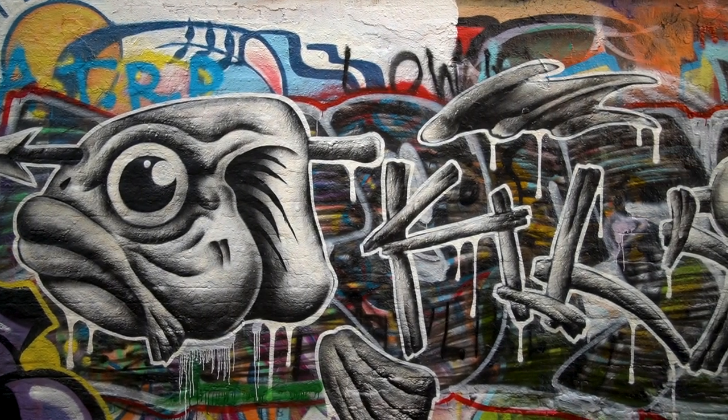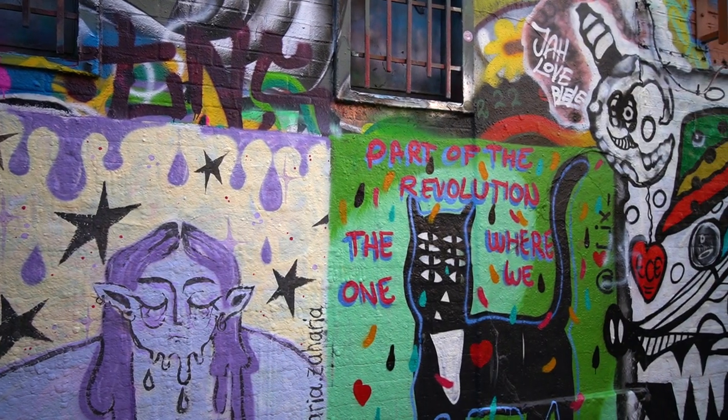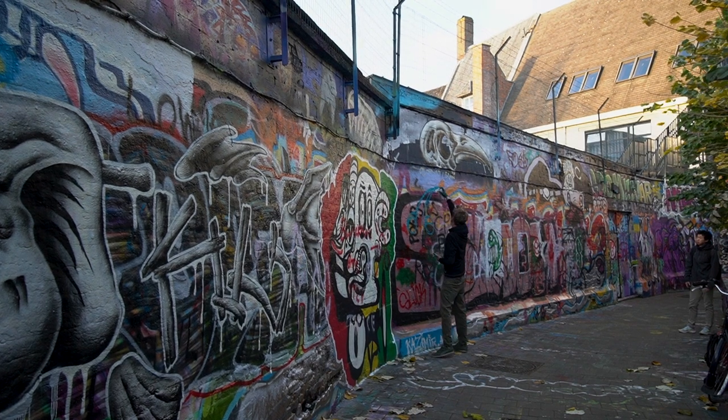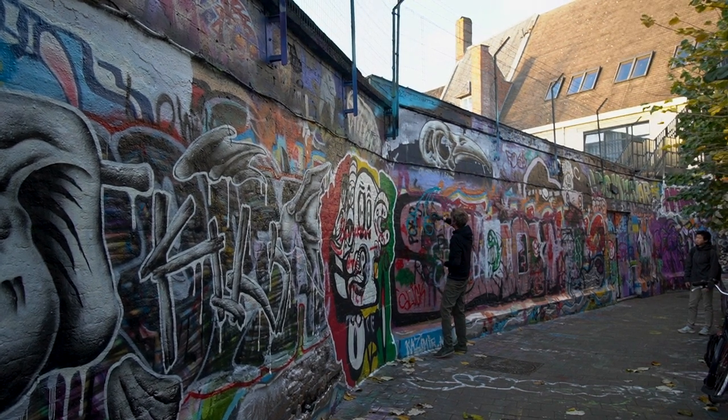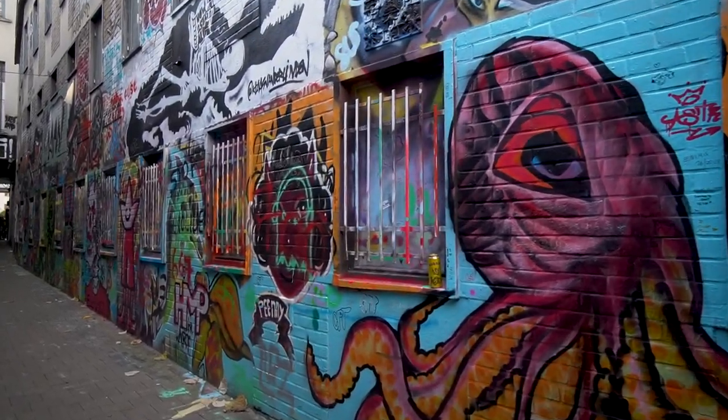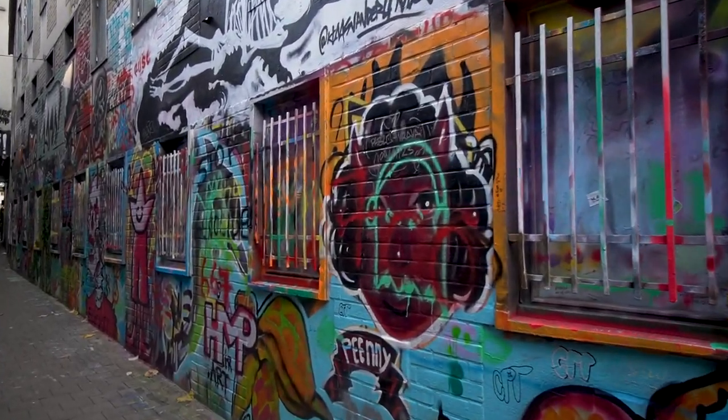The next must-do activity on a budget in Ghent is a visit to Graffiti Street, tucked away between Vrijdagmarkt and the Belfry. This alley is an always-changing open-air museum for street art. If you're lucky, you'll spot some new art going up. It's a short one-block street so a visit won't take very long, but if you love street art, a map with more art to find throughout the city is available.